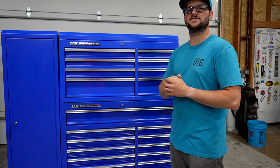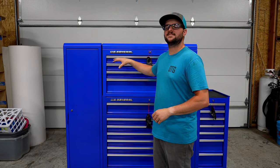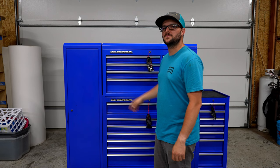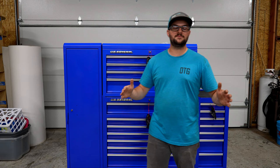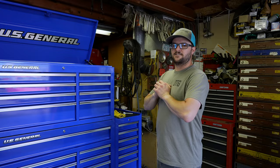If you're wanting to get any of the boxes in this video, now is definitely the time to do it. The end lockers and end cabinets have reduced prices as they're clearing inventory, and some colors of the roll cabinets are reduced in price as well.